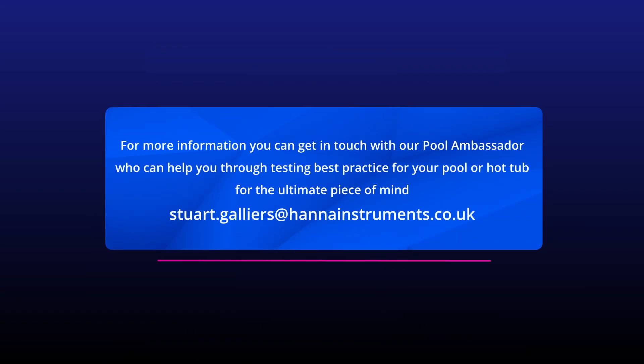Want to know more? Get in touch with our specialist pool ambassador directly and we'll give you a helping hand to achieve full compliance.